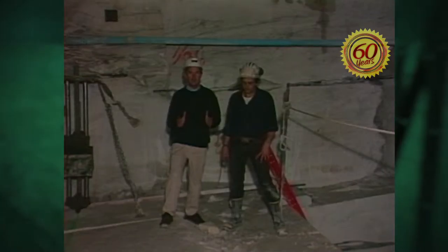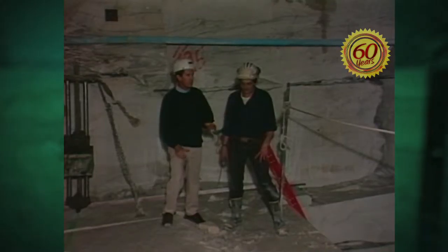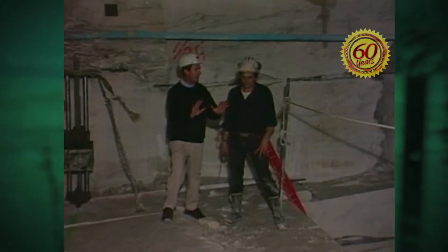After about 15 minutes, we've arrived down in the depths of the Earth where Tommy and the crew is actually working right now to bring this marble out of Danby Mountain. Tommy, I'm just amazed at the quality of this marble. You wouldn't think it would look this beautiful way down in here, would you?